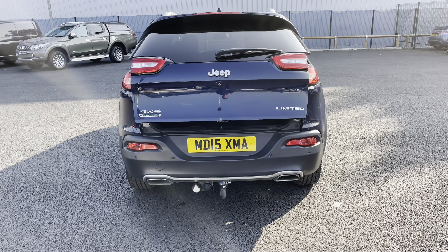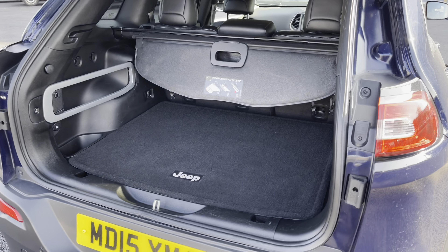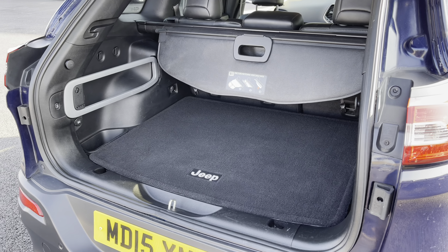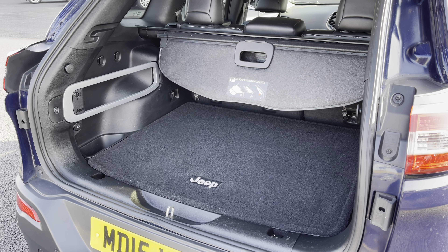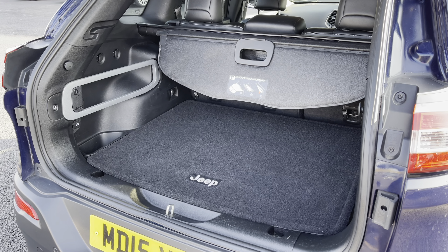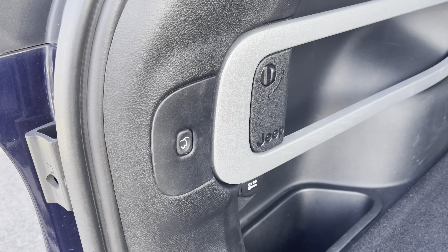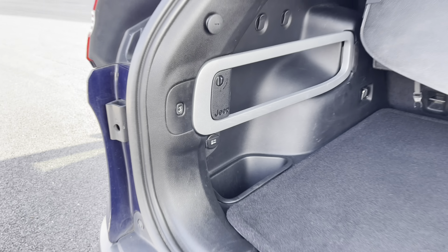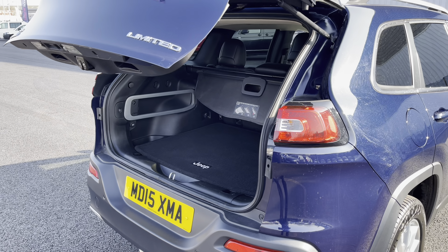Going around to the rear, as you can see here, you do have an electronic tailgate which can be operated via the key. You do also have a fantastic size boot — plenty of space for any shopping or luggage. Once you have filled the boot with all your belongings, if you look over on the left hand side, as I'm going to demonstrate, there is your rear tailgate close button. Simply press this, step away, and continue to get back into your vehicle.